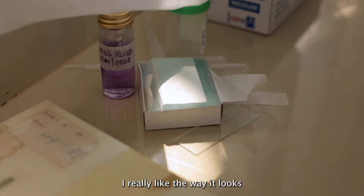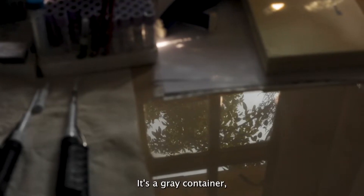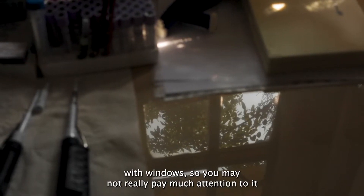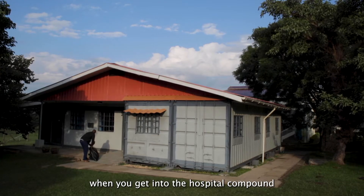I really like the way it looks. It's a grey container with windows, so you may not really pay much attention to it when you get into the hospital compound.